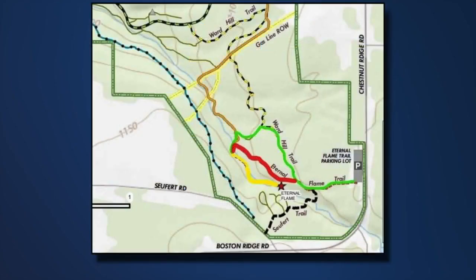The Eternal Flame Trail at Chestnut Ridge Park is a pretty popular spot for hikers this time of year — not always that easy to find. As our Jordan Johnson tells us tonight, you're soon going to be sidetracked on your journey by a detour as crews work to make improvements to make that area safer for you and your family.